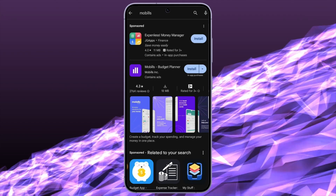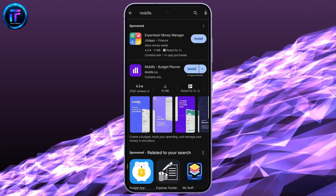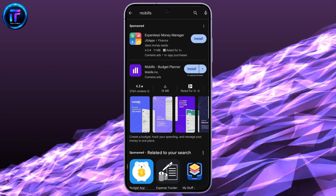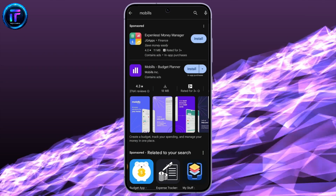After the result pops up, it is Mobilis Budget Planner. You can see an install button beside Mobilis. Just click on install, and the application will be installed on your Android smartphone, depending upon the speed of your Wi-Fi connection.